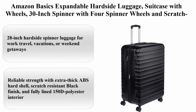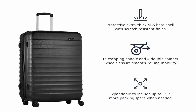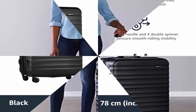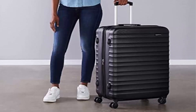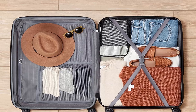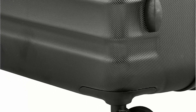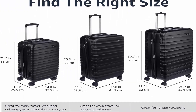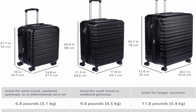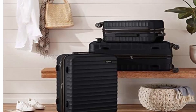Top 6: Amazon Basics Expandable Hard Side Luggage, suitcase with wheels, 30-inch spinner with 4 spinner wheels and scratch-resistant surface in black. Reliable strength with extra-thick ABS hard shell, scratch-resistant black finish, and fully lined 150D polyester interior. Easy to move with 4 double spinner wheels, telescoping handle, and short handle. Expandable for up to 15% more packing space, with an interior organizer, divider, and 3 zippered pockets for smaller items. Product dimensions: 20.7 x 12.6 x 30.7 inches including wheels.